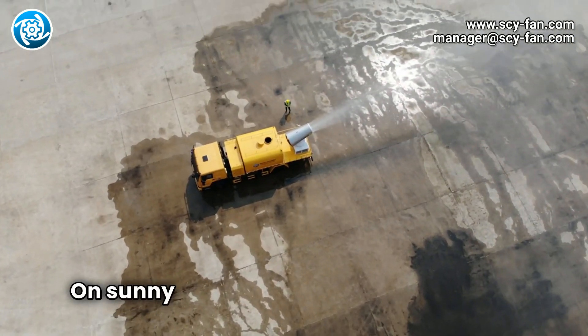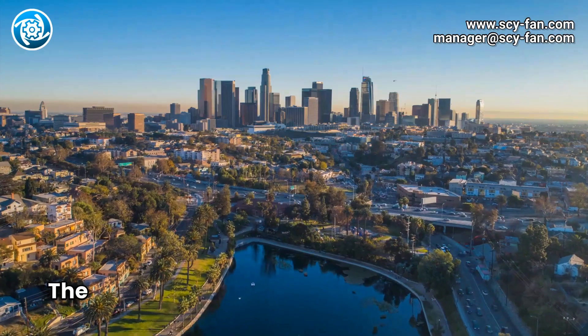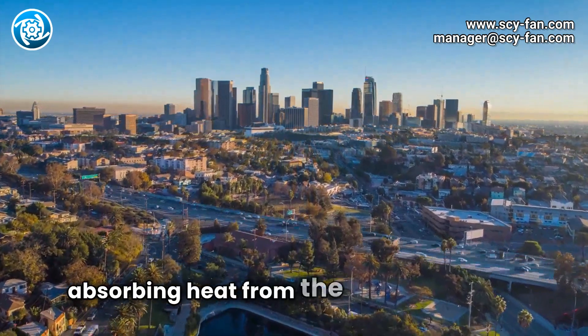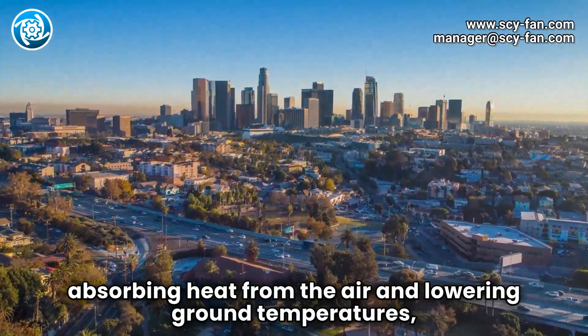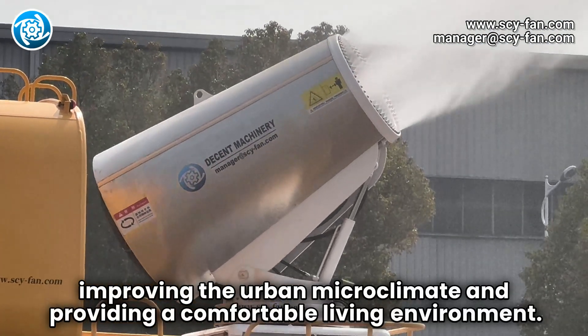On sunny days, Decent Machinery's mist cannons serve a cooling function. The fine mist evaporates quickly during high temperatures, absorbing heat from the air and lowering ground temperatures, improving the urban microclimate and providing a comfortable living environment.